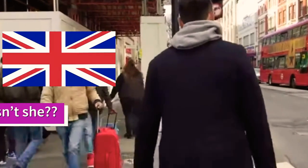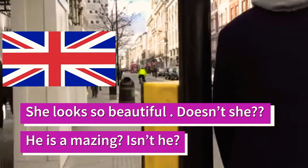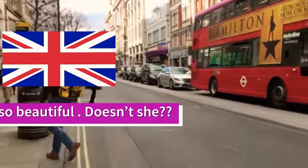Americans don't use tag questions. If you want to sound more British, you can use this way of speaking. For example: 'She looks so beautiful, doesn't she?' or 'He's amazing, isn't he?' This is very British — to use tag questions.